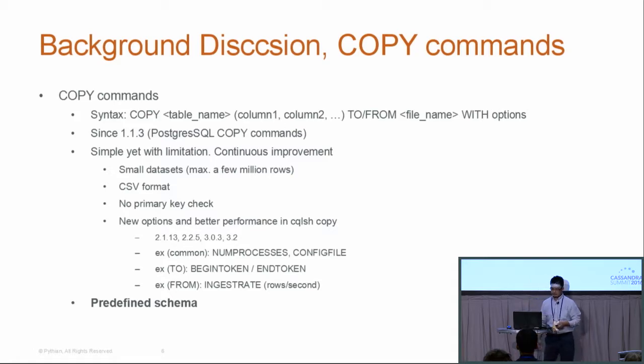Some quick background: the COPY command syntax is simply COPY from a table, specifying column names and either TO or FROM with some options. This command has been available since very early Cassandra — it mirrors the PostgreSQL COPY command. It's simple and convenient, but it has limitations: it's limited to a small data set, maybe a few million rows maximum. The output format is text/CSV. When loading data with the COPY command, there's no primary key check, so if you have duplicate rows for the same key in the CSV, it could cause trouble. That said, because of its convenience, it's still under continuous development and newer Cassandra releases have added options to improve performance and flexibility.